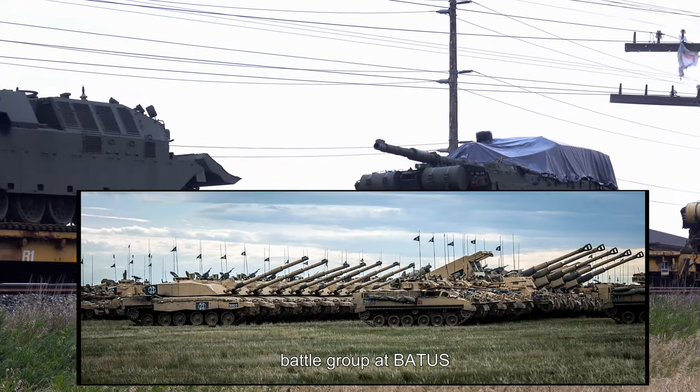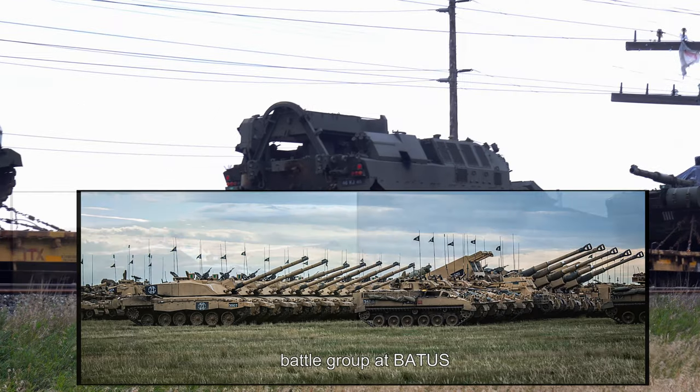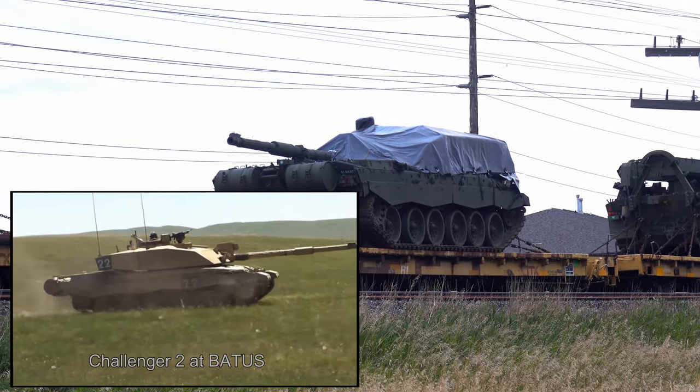The British Army Training Unit Suffield, or BATUS, is the British Army's largest armored training facility, and it can accommodate live fire exercises up to the battle group level.